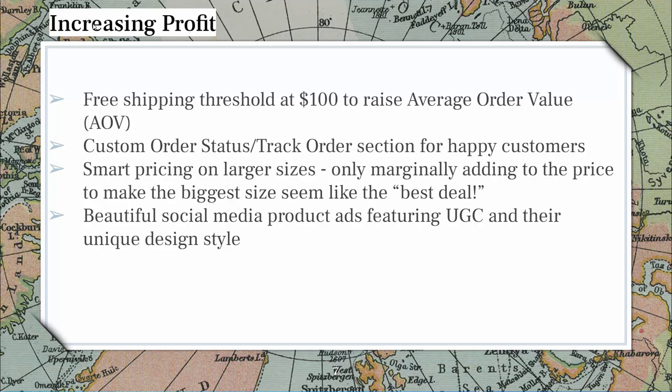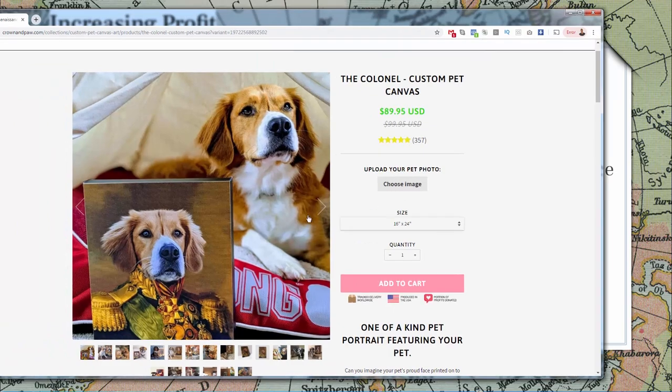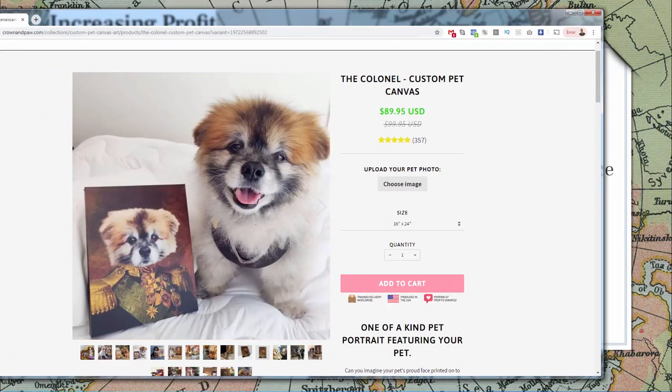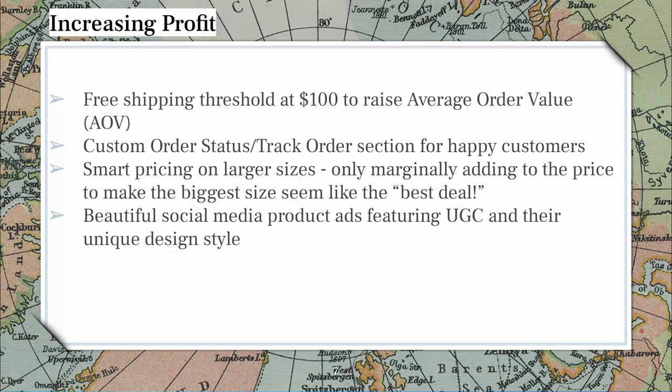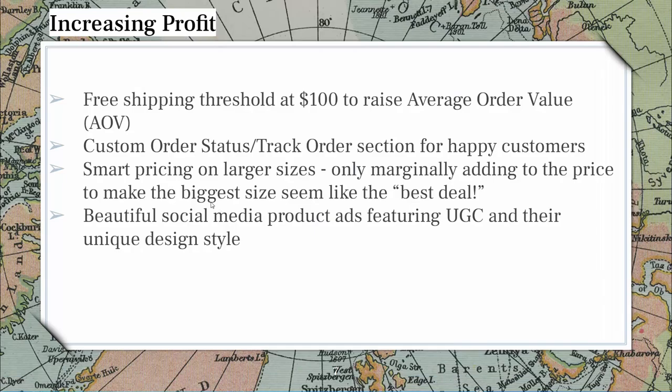They also do a really good job of social media ads, and it's pretty easy because they have all this user-generated content imagery. All of this imagery they can use for their social media ads. It's better than any ad you could run without user-generated content. In this case, showing a happy dog looking exactly like the product and then showing the product — perfect. Absolutely perfect. That's why they have so many different examples of it.